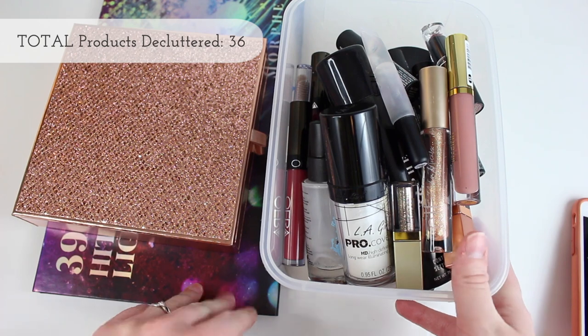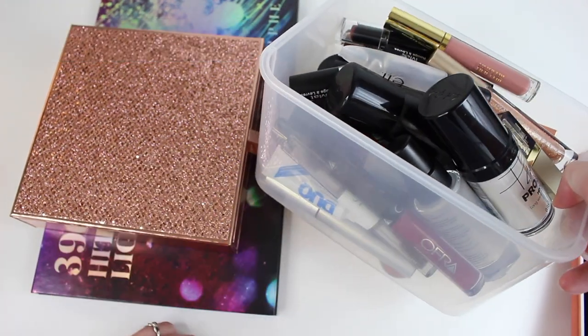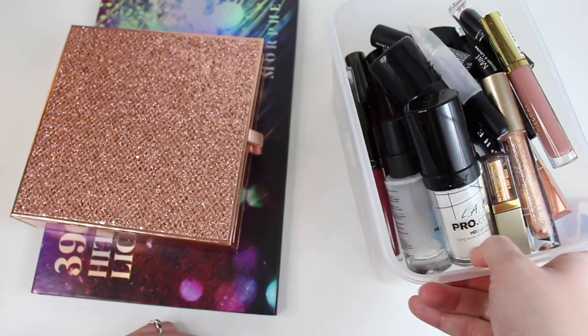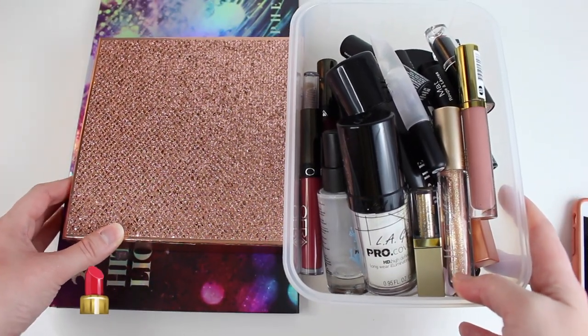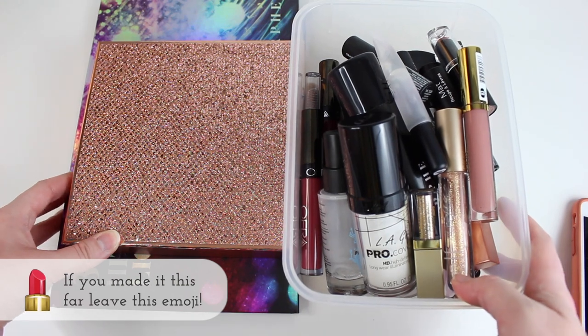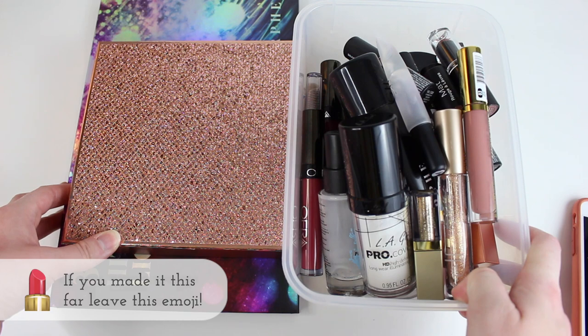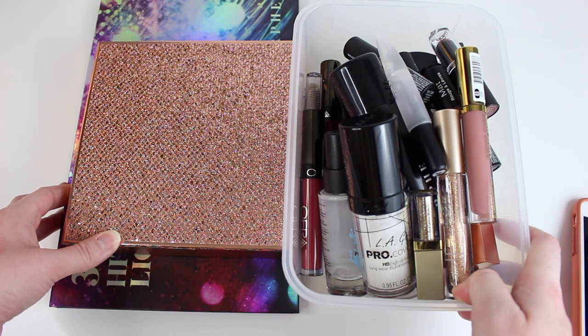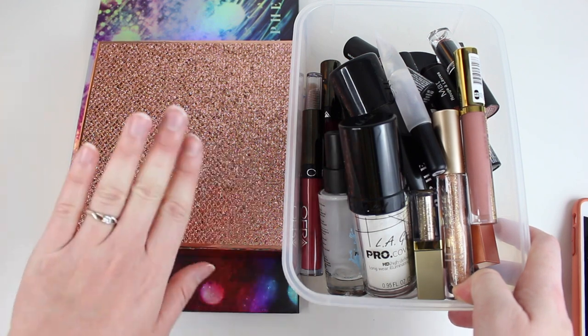So that wraps up my end of the year declutter. I mean, we filled this thing pretty good — I'd say we did a pretty good job. I really hope you guys enjoyed this declutter. Let me know what products you've decluttered recently. I hope you have a wonderful day. Thank you so much for spending a little bit of your day with me. I appreciate it. Give it a thumbs up if you enjoyed, and I will see you guys in my next video. Bye.